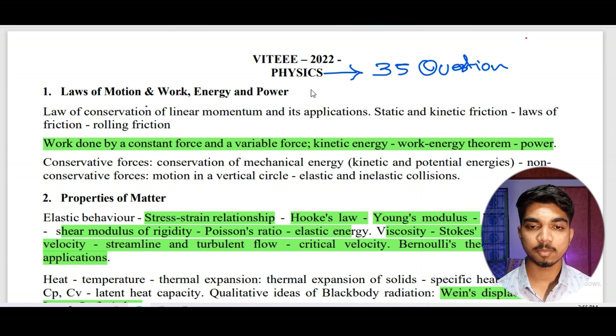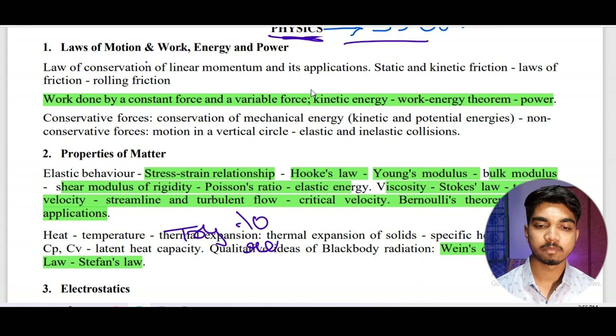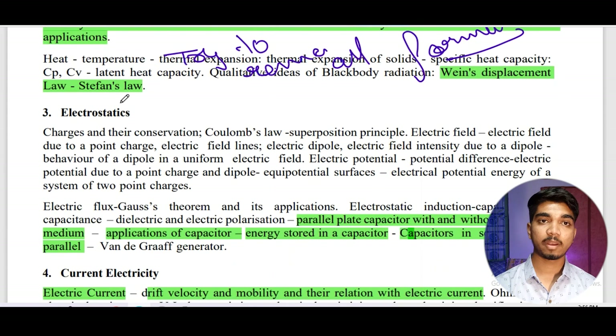First we come to the physics part — there are 35 questions. The highlighted topics are important because formula-based questions are being asked. In physics, just try to remember all the formulas, as most questions will be formula-based only. All the content is there and a PDF will be available in the video description link, so you can download and prepare accordingly.